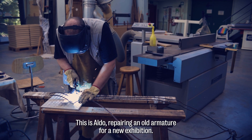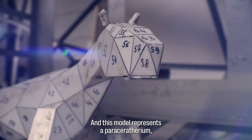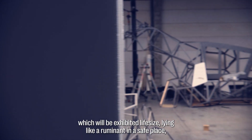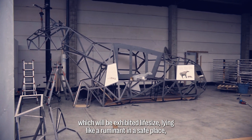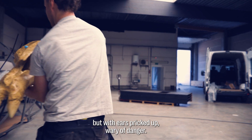This is Aldo, repairing an old armature for a new exhibition. This model represents a Paraceratherium, which will be exhibited life-size, lying like a ruminant in a safe place, but with ears pricked up, wary of danger.